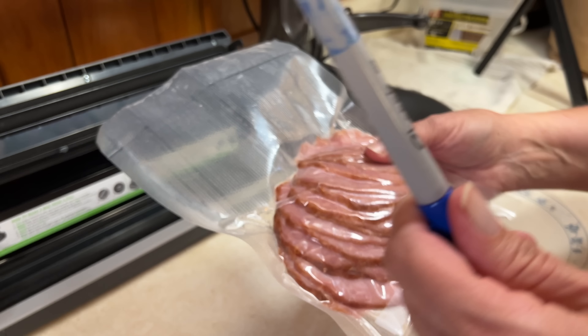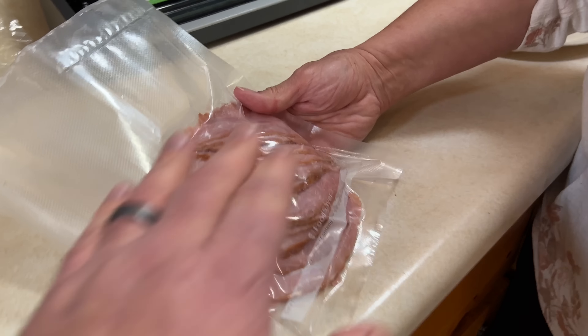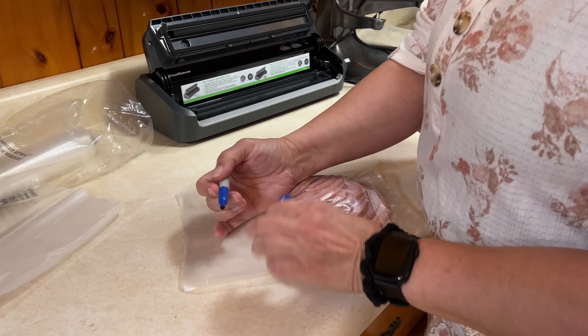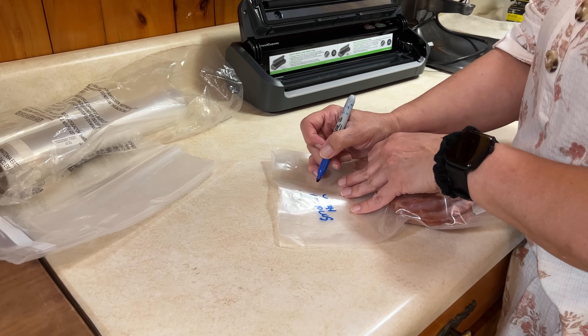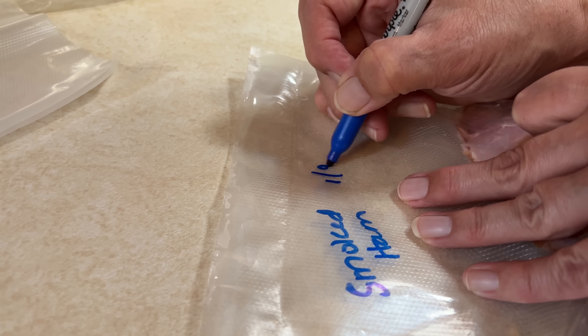The most important part — actually, I generally like to label it before I vacuum seal it, because now it's all bumpy, whereas before it was flat. The way you put the food into the bag makes a difference because you may have a preference on how you stack things in your freezer — you can put it in so it lays flush. Label away, and don't forget the date. Today is 1-9-23. That is an important part.